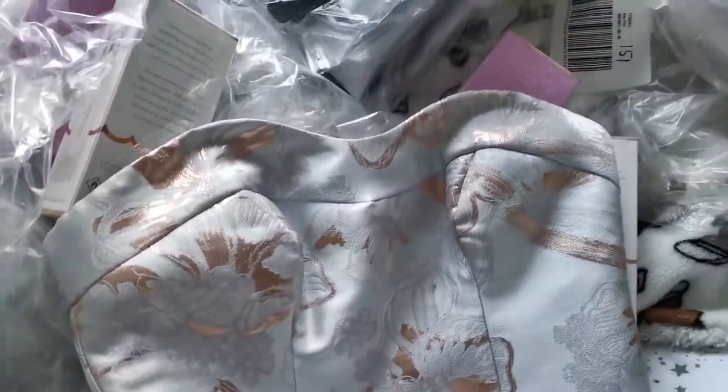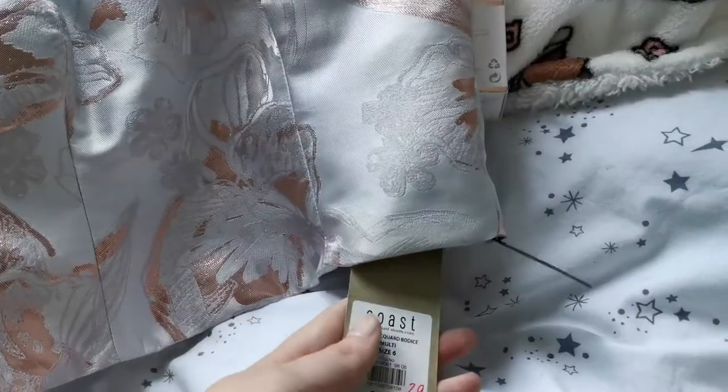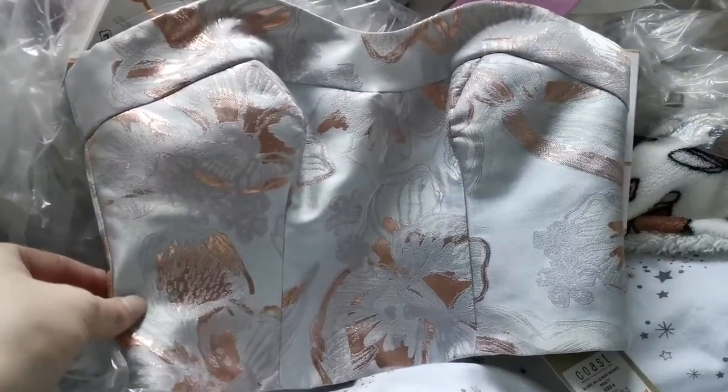I also got this top here — I hope you guys can see it. I thought it was quite cute as well. It still has its full price tag on it and that was about £7. Everything I thought was a bargain — I hope you guys enjoyed the video!